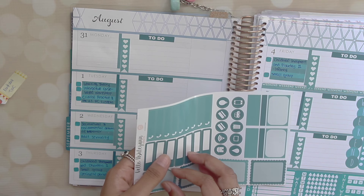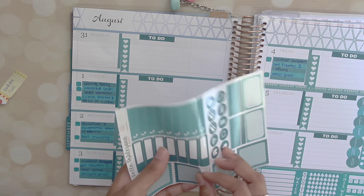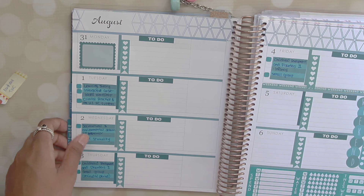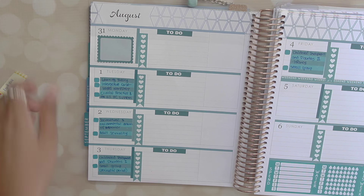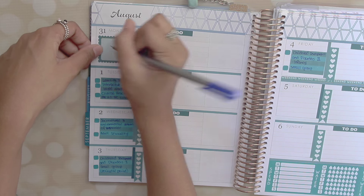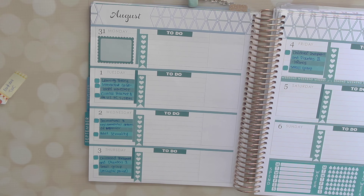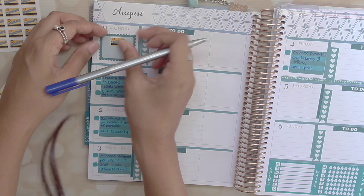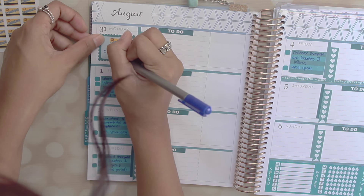Next up I'm grabbing these scalloped full boxes from the Hello Ashley Ann kit — they're really cute and they fit perfectly when you place them horizontally right under the day of the week. I'm going to write 'commute' over here because I don't actually have classes on Mondays — that's when I commute from my parents' home to the apartment near school. I'm also going to grab a MetroCard sticker from Hello Ashley Ann. It's a little play-off of the New York MetroCard, and I'll use that as my commuting sticker.